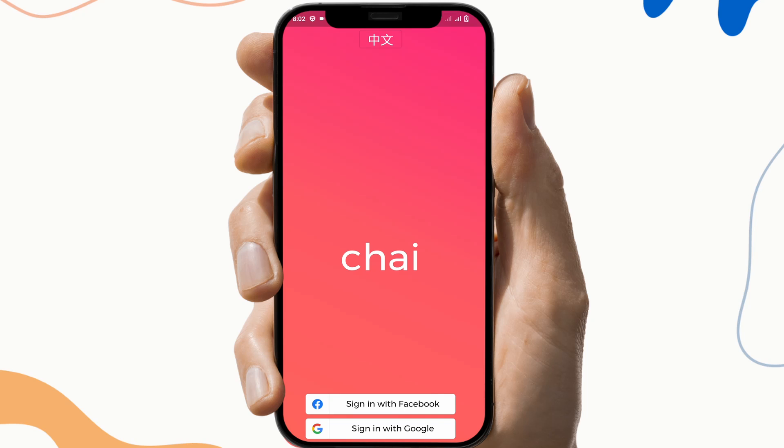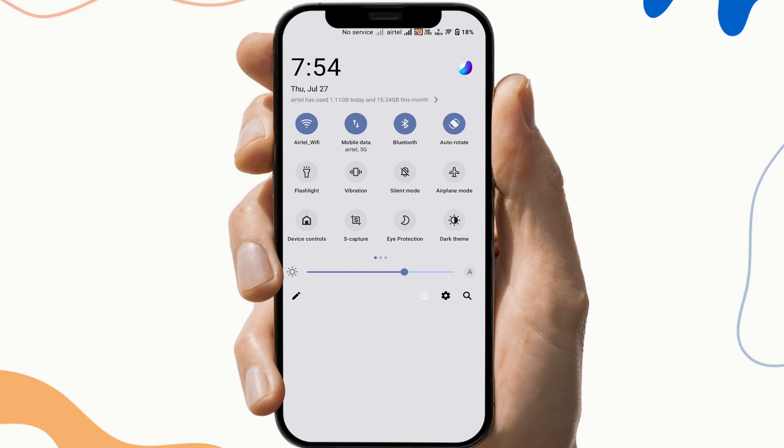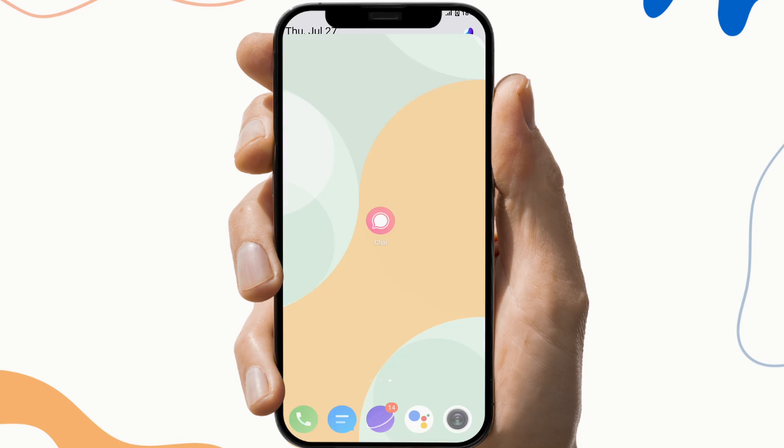The next fix is to check your internet connection. Chai is an online-based platform that needs a stable connection to execute its functions and connect to the server. If you don't have a stable and fast internet connection, that may be why Chai is taking so long to respond. You can check the Wi-Fi by switching to mobile data — in short, make sure you have a good connection.